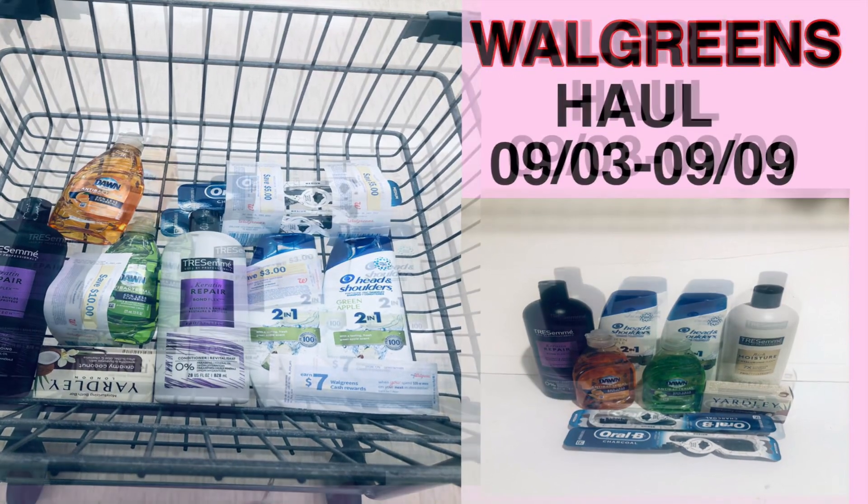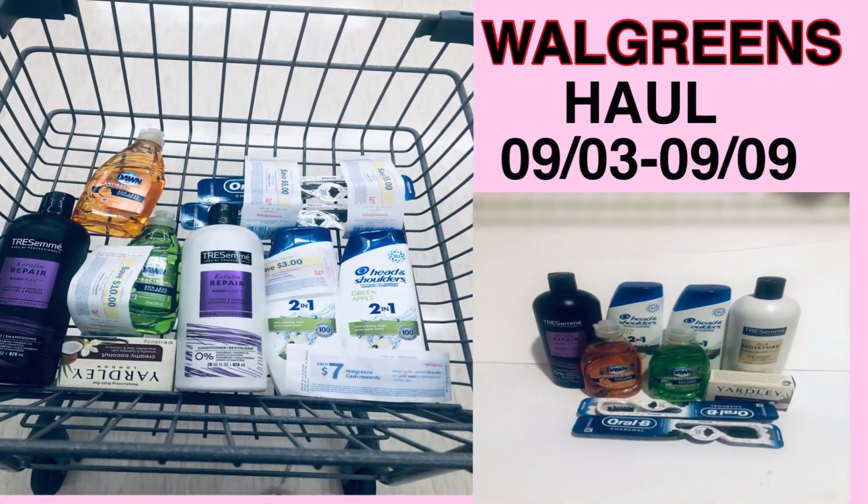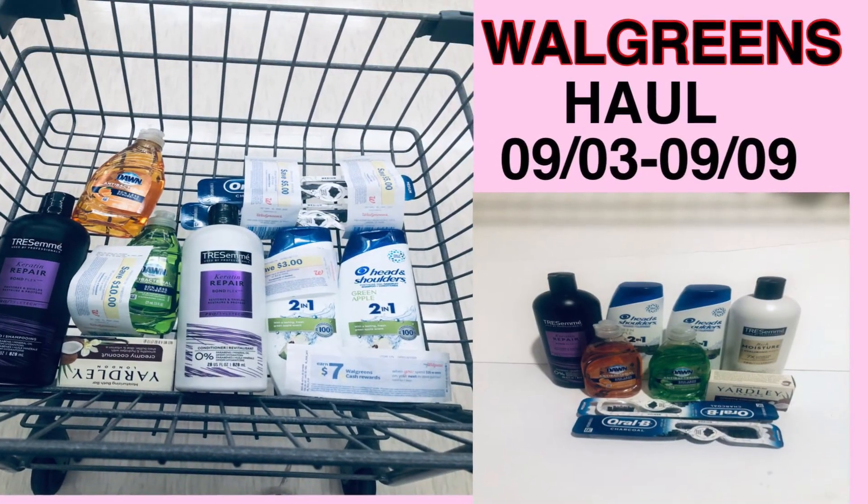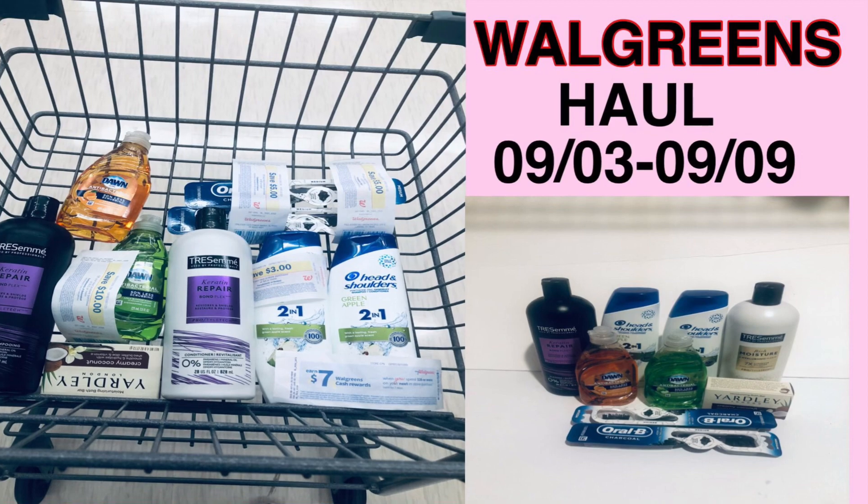This is my coupon haul for Walgreens this week, starting September 3rd through the 9th. I hope you enjoyed the video, and as always, thank you for watching.